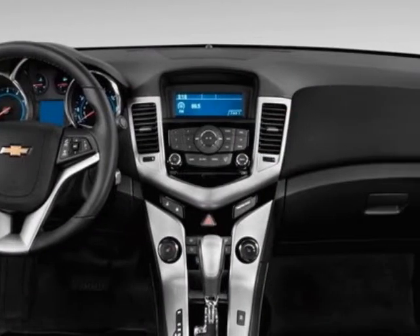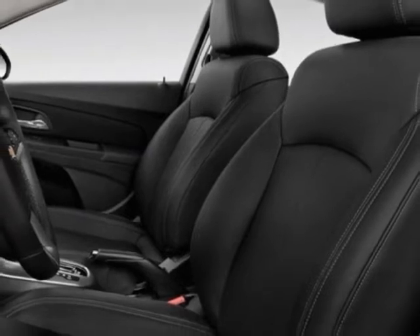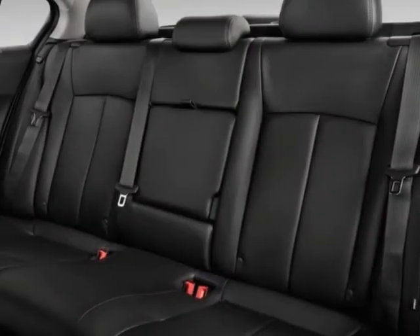premium cloth seat trim, technology package, 1LT driver convenience package, RS package, and the license plate bracket, front.